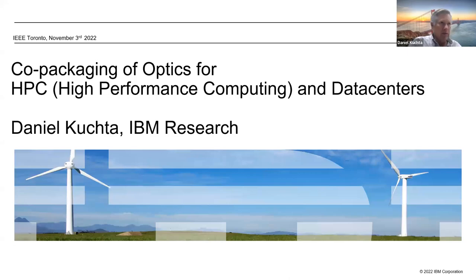This came about in part because of what was probably a chance meeting at ECOC. Elizra came up to me and asked if I'd be willing to do it — one of the benefits of attending in-person conferences. I'm going to give this seminar on co-packaging of optics, in particular for high-performance computing and data centers, and highlight the differences that now exist between HPC and data centers.